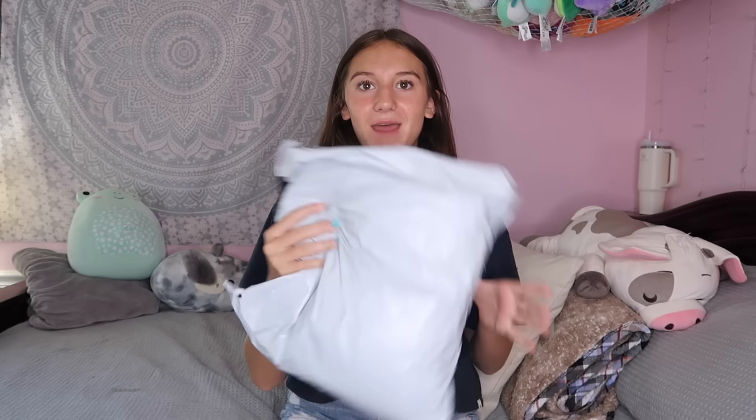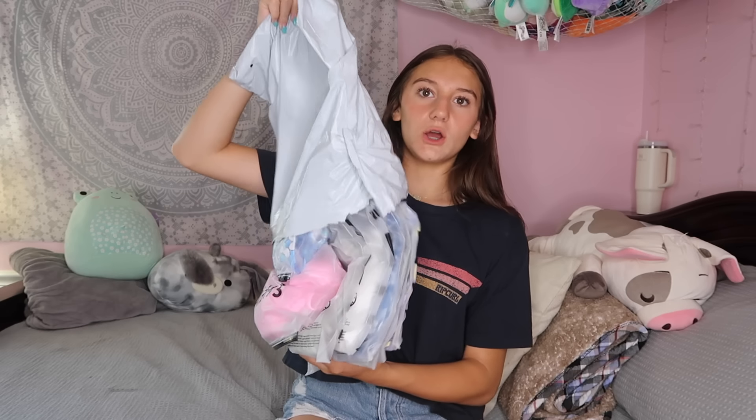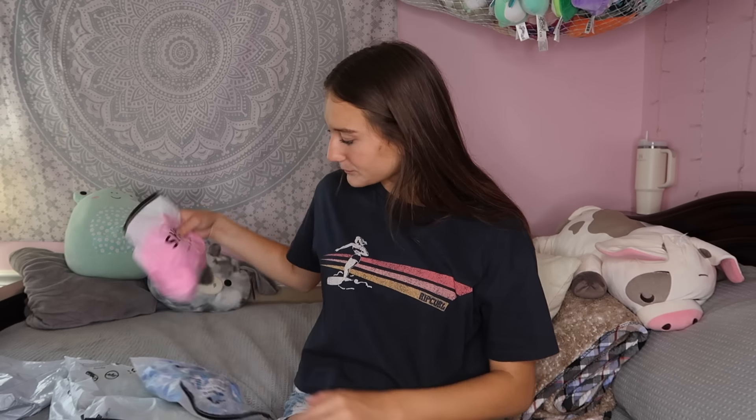Hey guys, we're back to my channel! I finally got my summer Shein package in the mail. I was actually surprised when this came in — it came on the third, so it is like almost a week early. It came on the ninth. I just got clothes; I didn't get any jewelry. I kind of forgot they had jewelry. I think I got eight things.